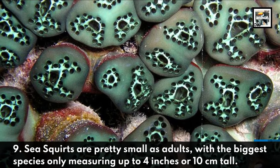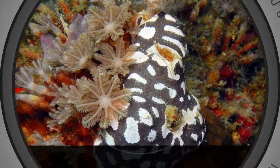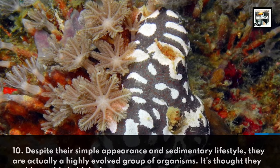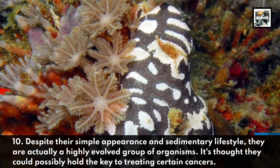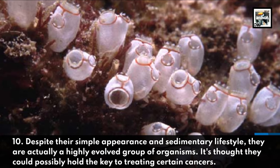Fact nine: sea squirts are pretty small as adults, with the biggest species only measuring up to four inches or ten centimeters tall. Fact ten: despite their simple appearance and sedentary lifestyle, they are actually a highly evolved group of organisms, and it's thought they could possibly hold the key to treating certain cancers.